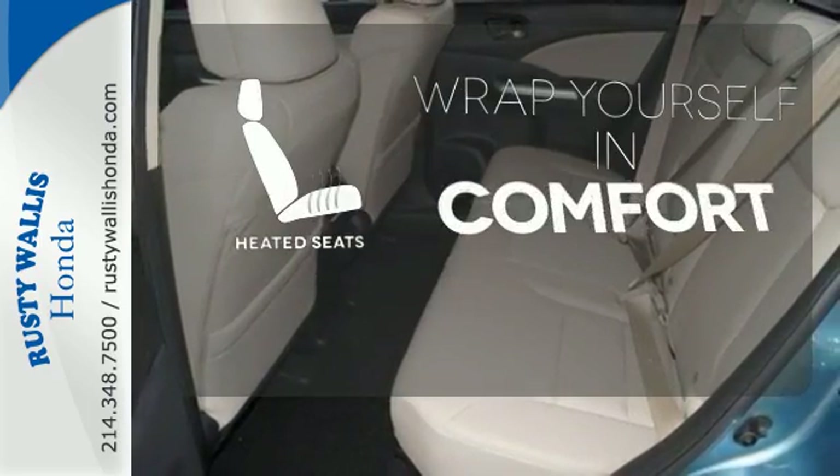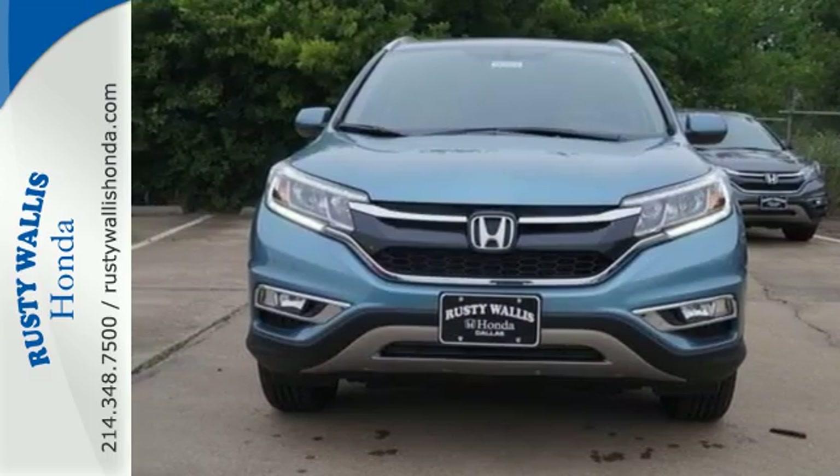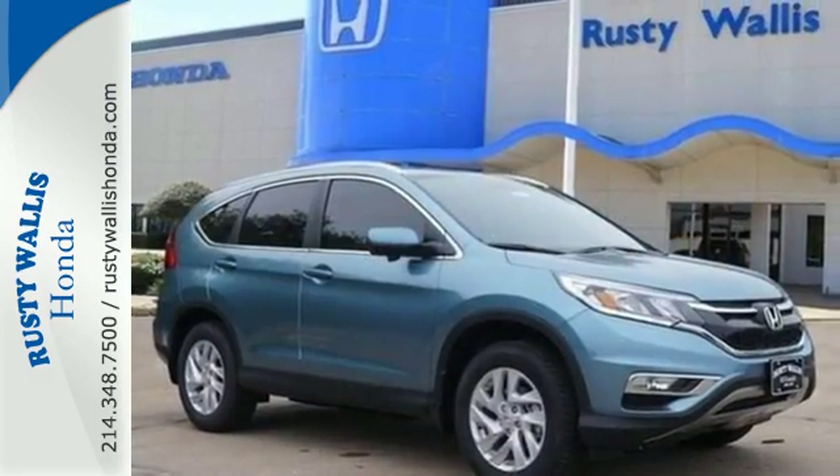Warn off the chills with the heated seats. Keep moving, keep exploring, and keep doing. Get behind the wheel of this CR-V today.